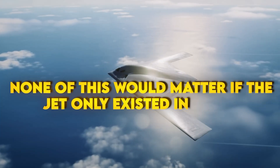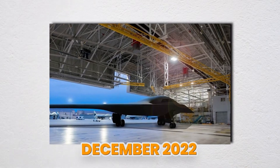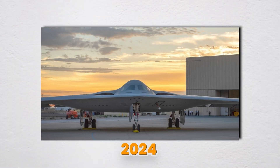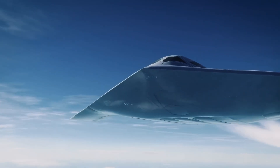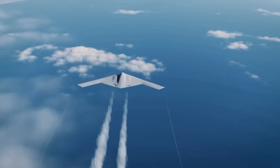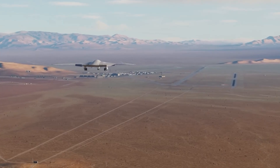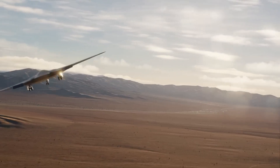None of this would matter if the jet only existed in slides. It doesn't. The first B-21 rolled out in December 2022 and flew on November 10, 2023, then settled into a steady test rhythm at Edwards Air Force Base by late 2024. Three airframes were in the program — one flying a couple times a week, while the others knocked out ground tests. The Air Force green-lit low-rate production on January 23, 2024, so they're building jets while testing continues. In September 2025, a second B-21 joined the flight side at Edwards and jumped straight into weapons and mission systems work. That's the shift you need to go from 'does it fly' to 'can it fight.'